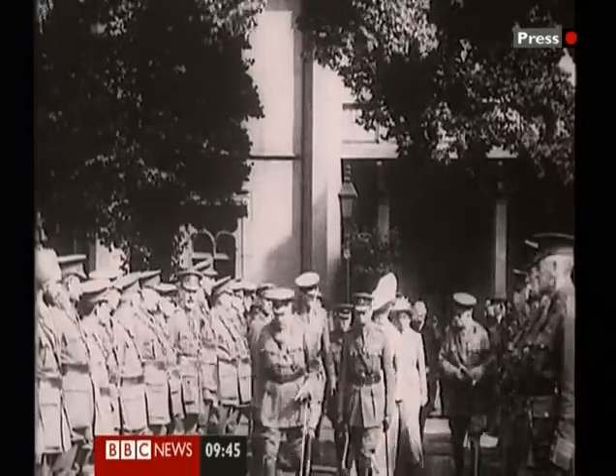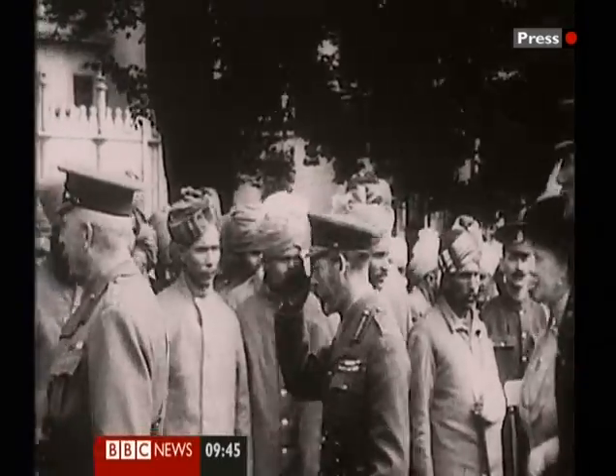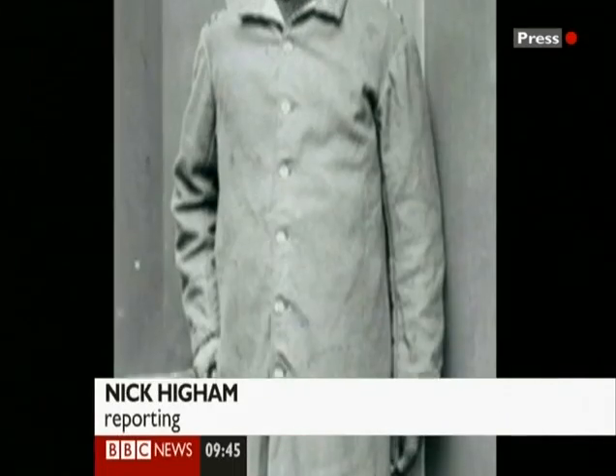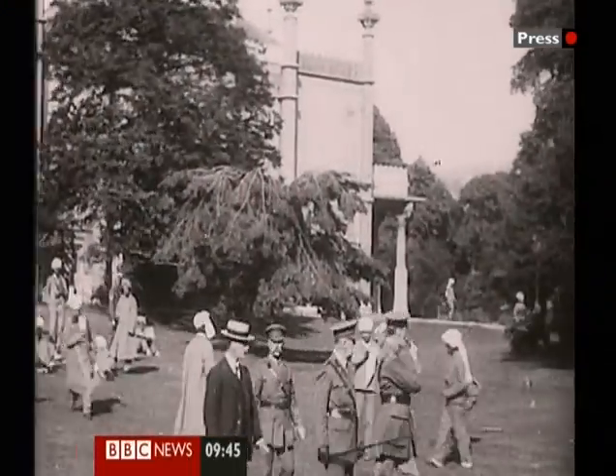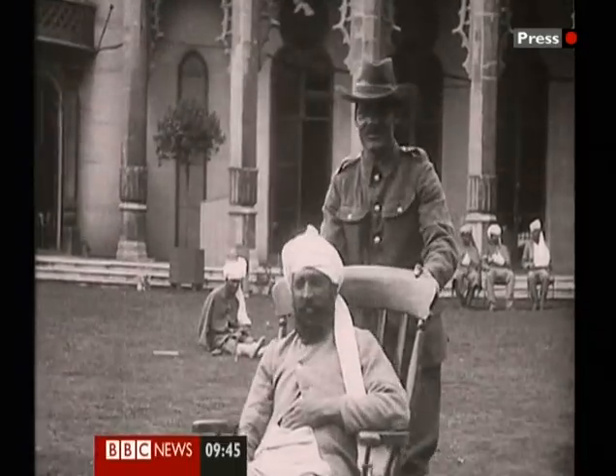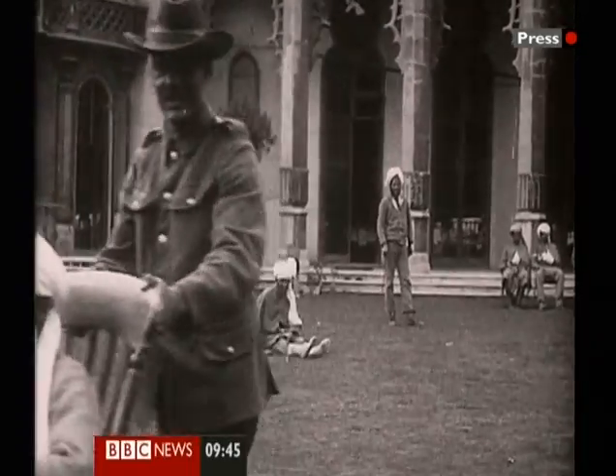Summer 1915 and King George V, Emperor of India, visits Indian troops wounded on the Western Front and awards the Victoria Cross to Jemadar Mir Dast. The location: Brighton's ornate Royal Pavilion, built in 1815 as a royal retreat, converted into a wartime emergency hospital.